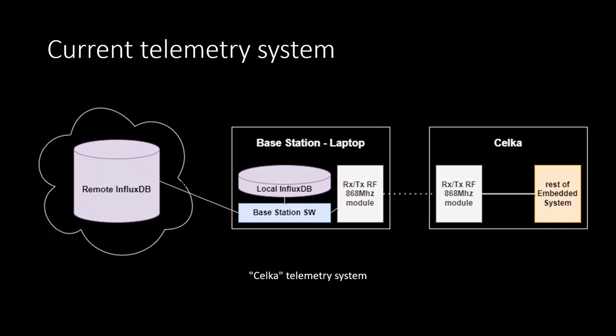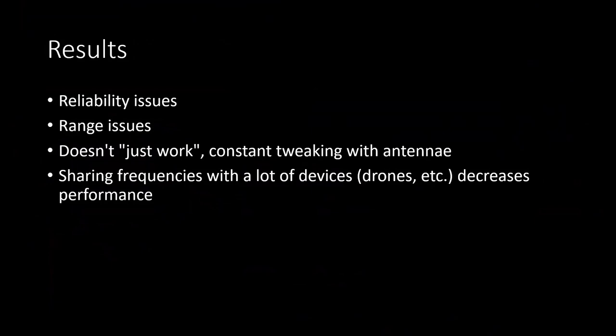This works great except for a couple of issues we've been encountering, such as reliability and range problems. Most notably, we didn't get much data last time we were in Monaco — the biggest competition of the year — because the range was very poor. We had to do a lot of tweaking with the antennas on the boat and the receiving station, and it just never worked reliably. It's very inconvenient for something that should be available all the time for race planning.